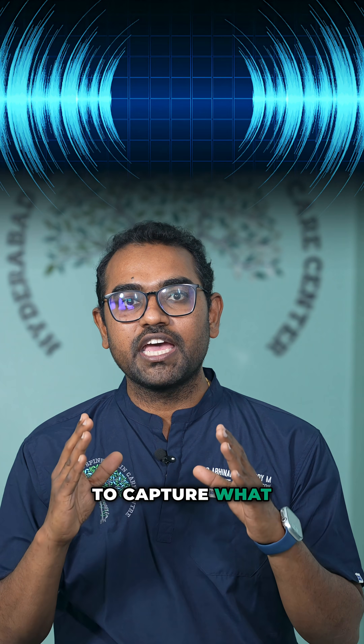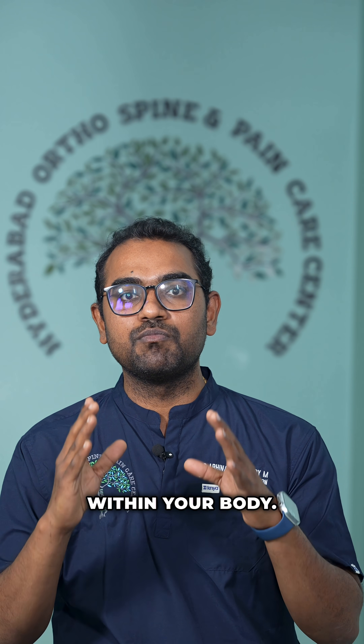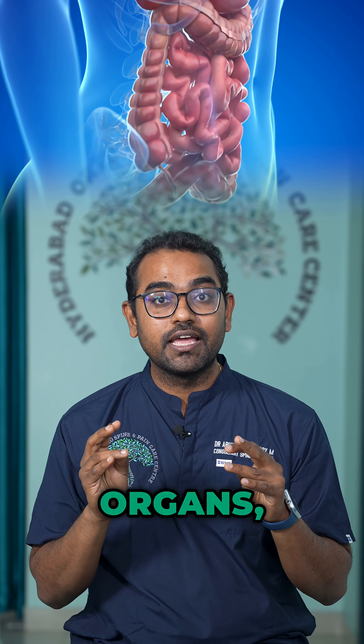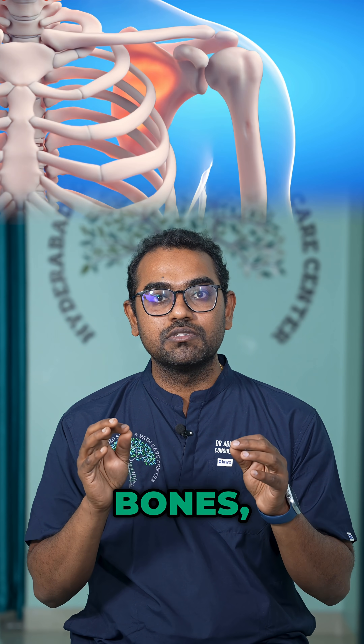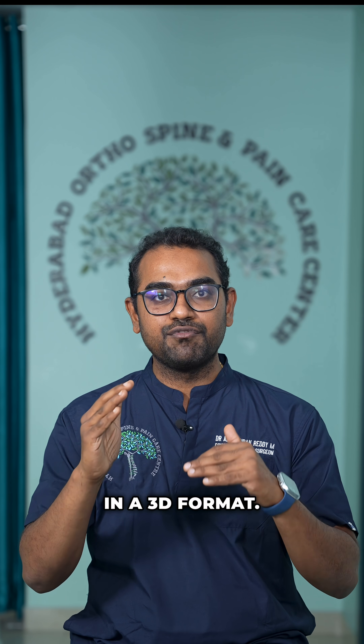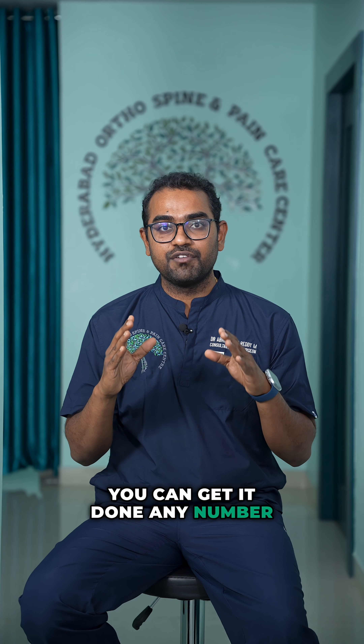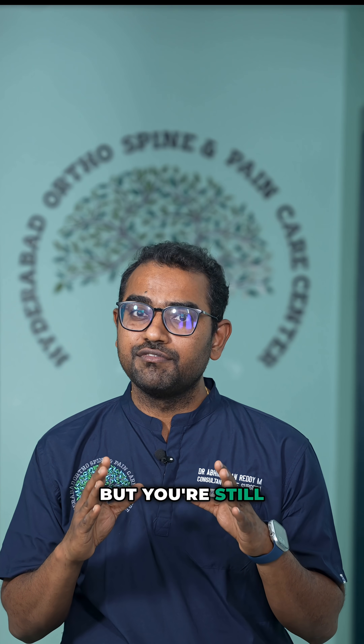MRI is more like a 3D movie of your body. It uses magnets and radio waves to capture what is happening within your body, giving a detailed view of all the nerves, organs, muscles, and bones in a 3D format. MRI doesn't use any kind of radiation, so you can get it done any number of times if indicated.